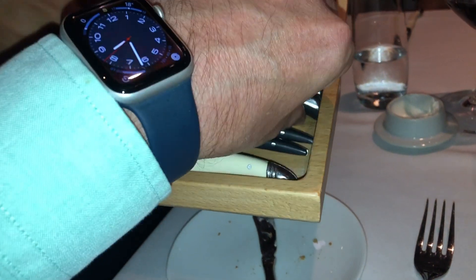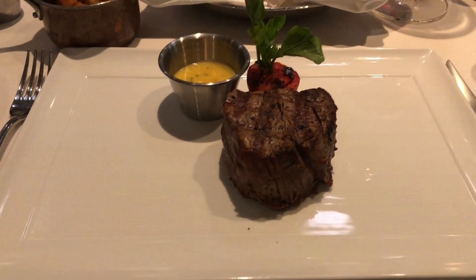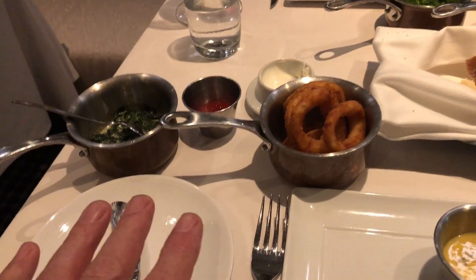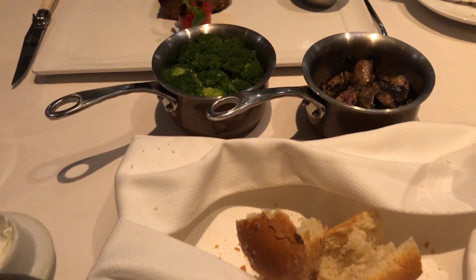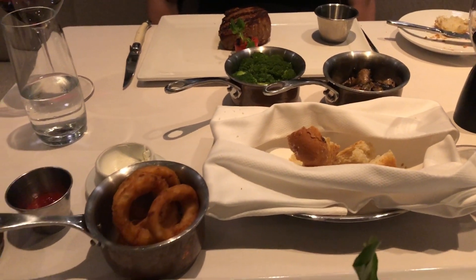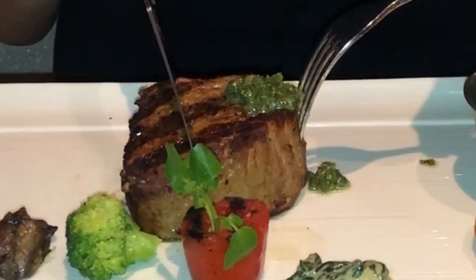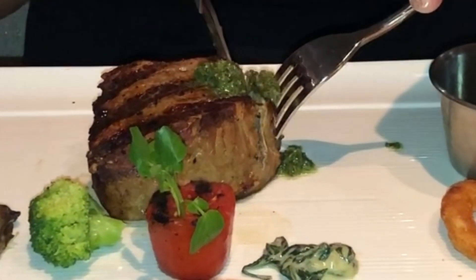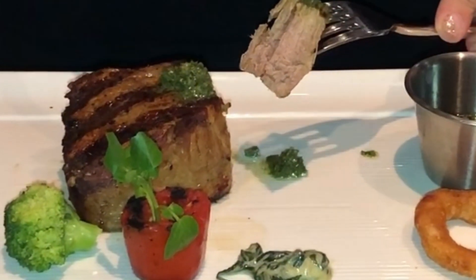We've just had delivered to our table one eight-ounce filet mignon each. We get two sides each — I've gone for the onion rings and the spinach, and Katrina's gone for the broccoli and the garlic mushrooms, but we're going to share everything out. We're now at the point where we'll see if the steak cuts beautifully — and oh yeah, that's going through beautifully. I've gone for a medium steak.